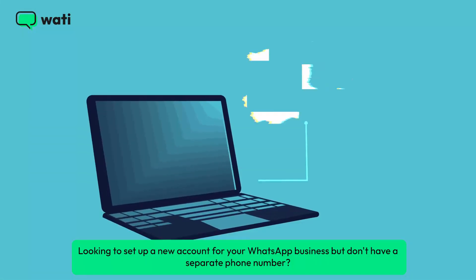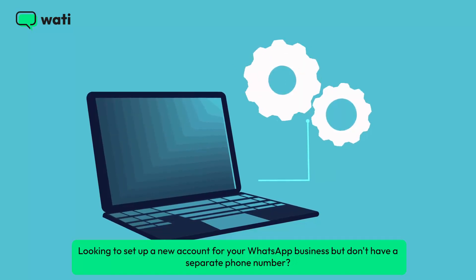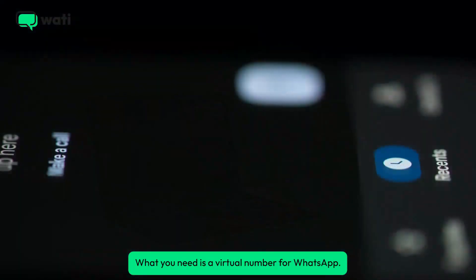Looking to set up a new account for your WhatsApp business but don't have a separate phone number? What you need is a virtual number for WhatsApp.